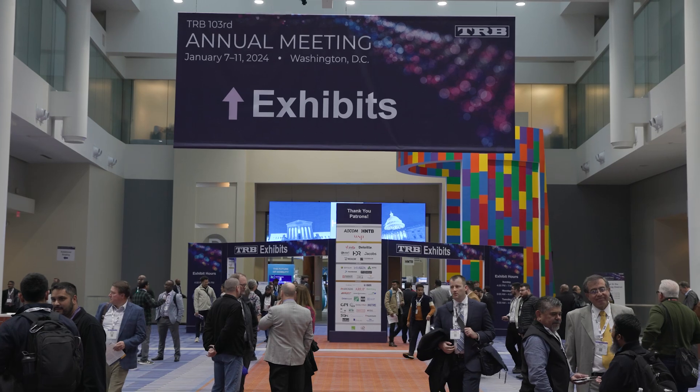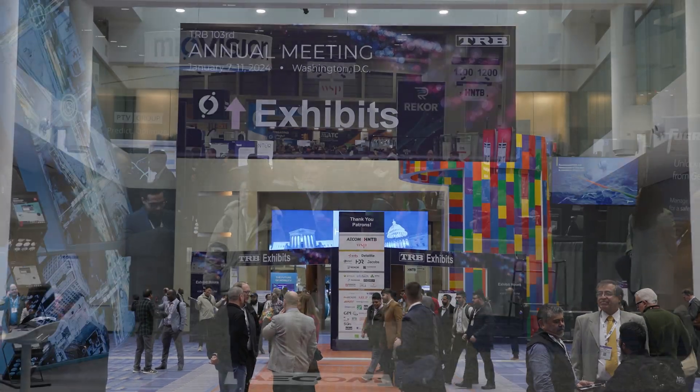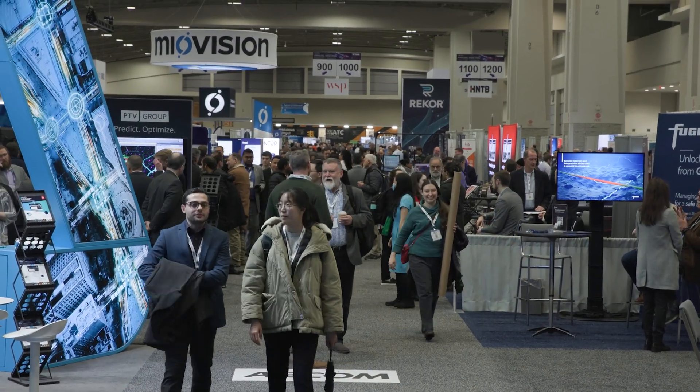Hello everyone, this is Ankita Arwan, Research Assistant Professor from Florida International University. We are here at the 103rd Annual Meeting of Transportation Research Board, TRB.